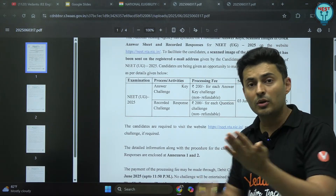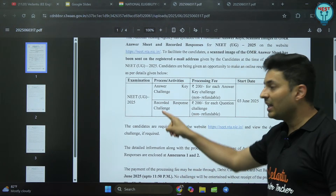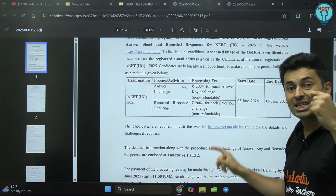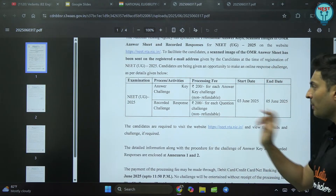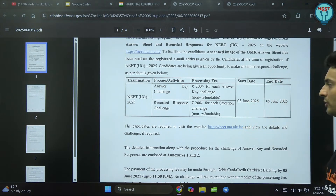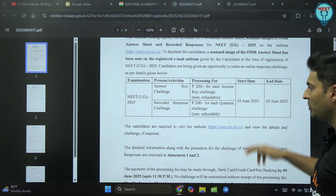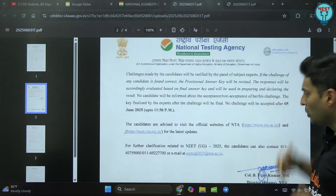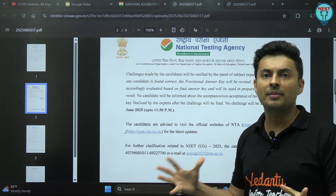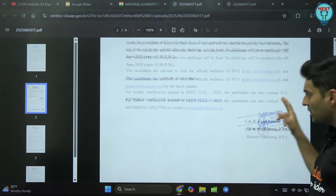Remember the first point — your OMR sheet. If you marked option C or B but it is showing as some other option, you can challenge that, and there is a 200 rupees fee per question for challenging that discrepancy in the OMR sheet. The challenge window is open only from today, 3rd June, till 5th June. So you have two days to check everything. If you miss this deadline, there is no extension, so be careful. And don't do it immediately — wait for some time, because in panic mode and haste you might make mistakes. Take your time and discuss. I will be making a separate video on which questions you should challenge, if at all any.